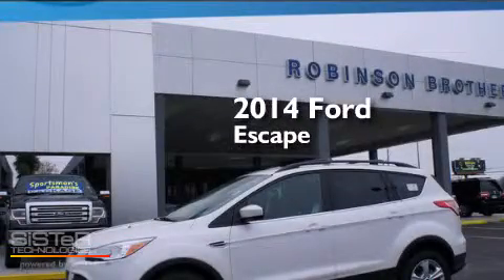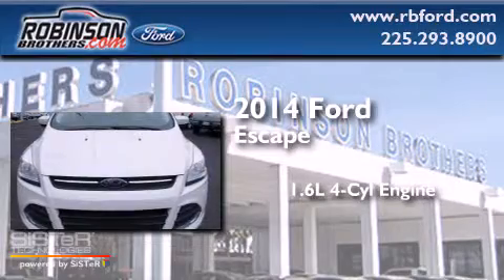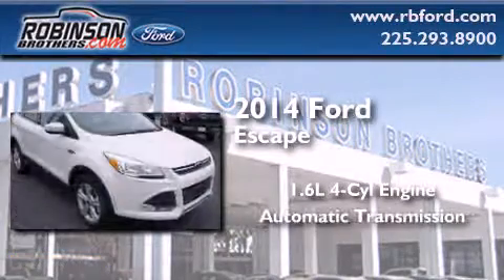This is a brand new 2014 Ford Escape. It features a 1.6-liter four-cylinder engine and an automatic transmission.